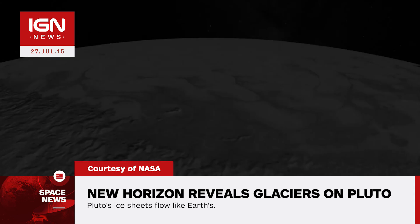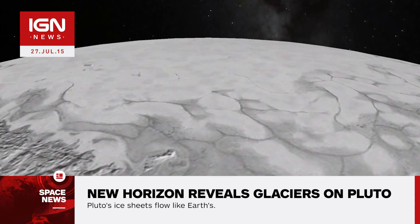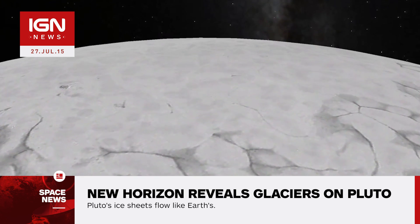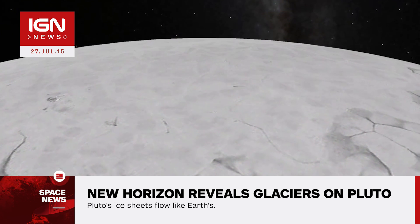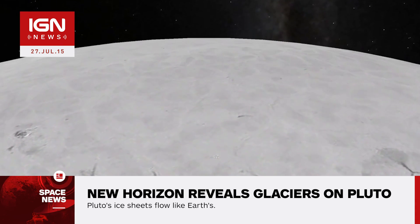Images captured with New Horizons' long-range reconnaissance imager, or LORRI, revealed signs of recent geologic activity on the Texas-sized plane called Sputnik Planum. Located on the western half of Pluto's heart-shaped feature, an ice sheet within the plane appears to have flowed similar to glaciers on Earth, and it may still be flowing.